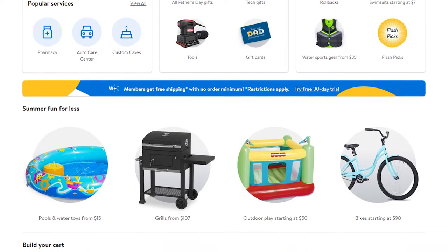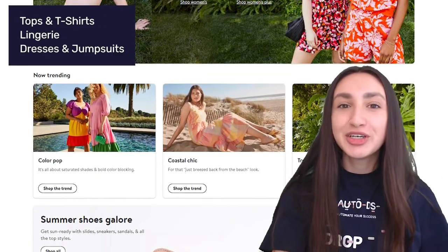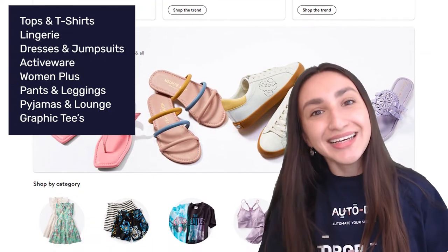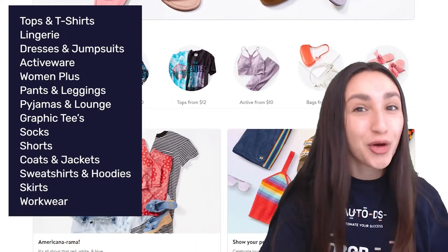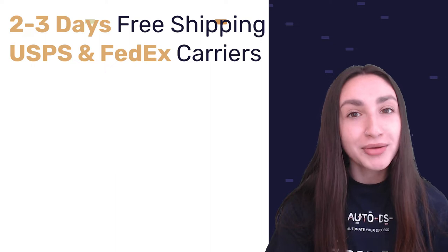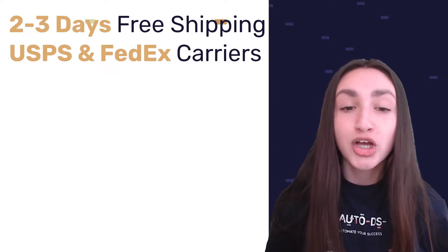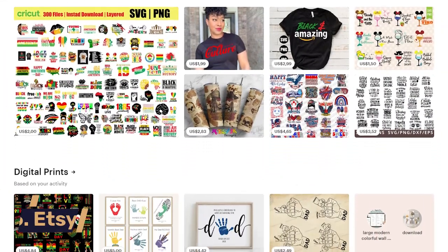Our fifth supplier is Walmart. Aside from providing a massive selection of women's clothing items, they also offer many deals and discounts. Their range includes tops and tees, lingerie, dresses, jumpsuits, activewear, plus-size clothing, pants and leggings, pajamas and loungewear, graphic tees, socks, shorts, coats and jackets, sweatshirts and hoodies, skirts, workwear, and thermal underwear. Walmart offers free shipping taking 2 to 3 working days, mainly using USPS and FedEx. Walmart only accepts clothing returns from purchases within the last 90 days.